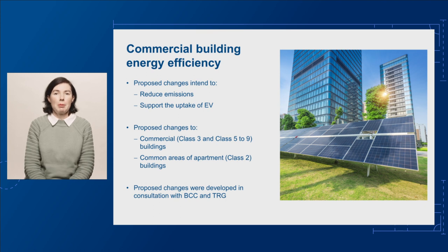In developing these proposed changes, we consulted with our peak technical committee, the Building Codes Committee, or BCC, and members of the Technical Reference Group, or TRG.